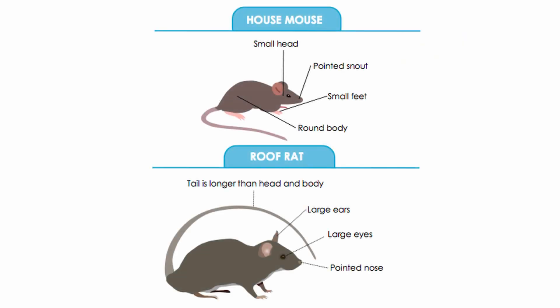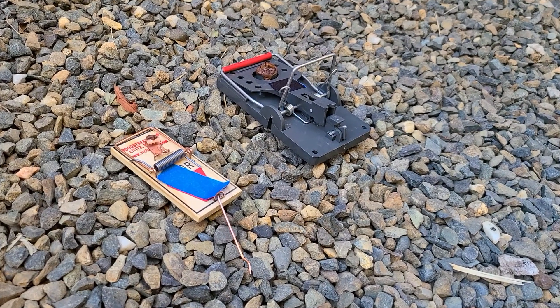Once evidence is spotted, it is important to identify if a mouse or rat is present, as this will help decide the type of trap needed.